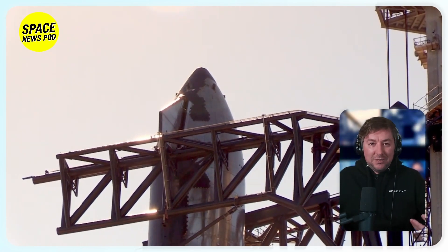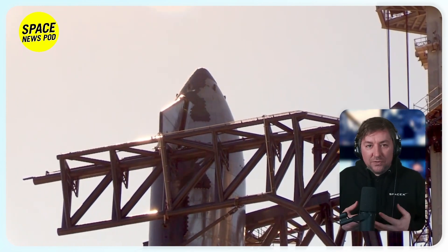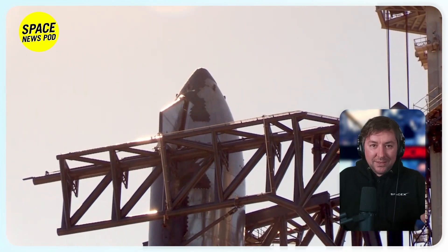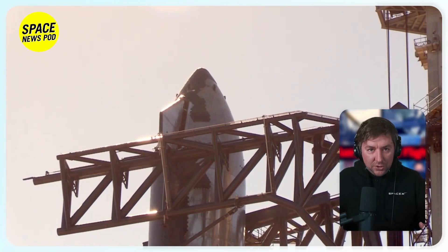Following these tests, SpaceX plans to stack the Starship upper stage atop Booster 10, nearing completion of the launch vehicle for integrated flight test three. This step is called a fit check, and the support teams make sure that the ship, booster, and all the hardware and software are in tune.